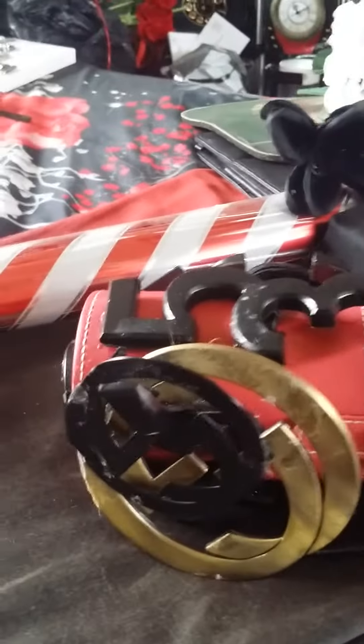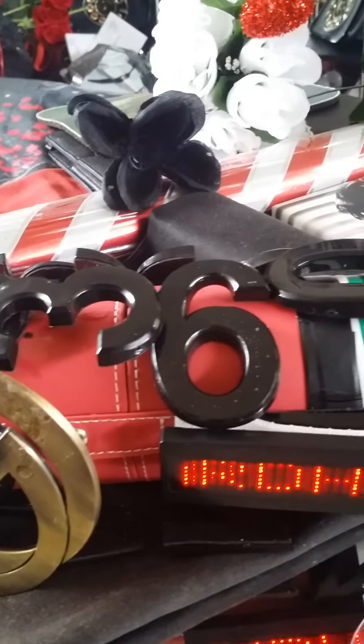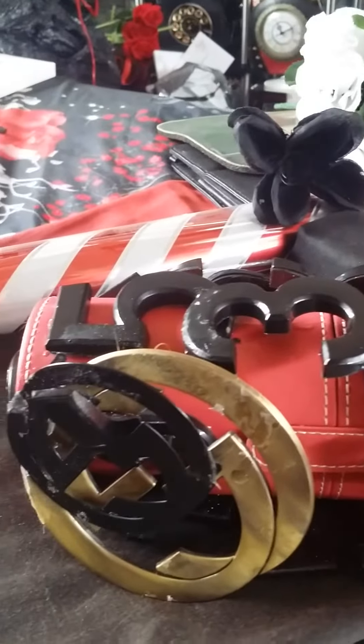Ladies and gentlemen, this is my creation called the Numbers Bag. It has all of the numbers 1 through 9.